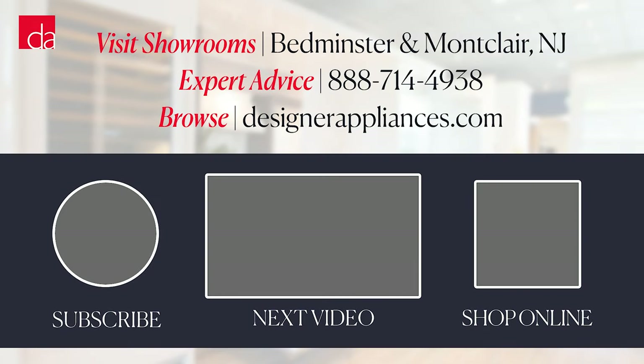If you're in New York or New Jersey and want to learn more about CAFE, come see us. Not local? We'll take your questions in the comments. You can also find our detailed review of CAFE linked below. Thanks for watching — please subscribe to our channel for more expert appliance advice.